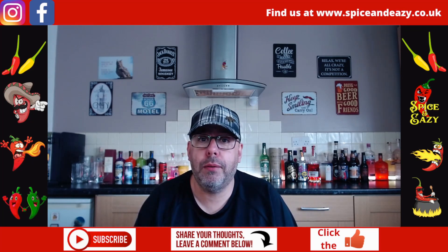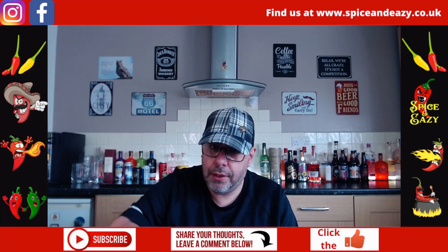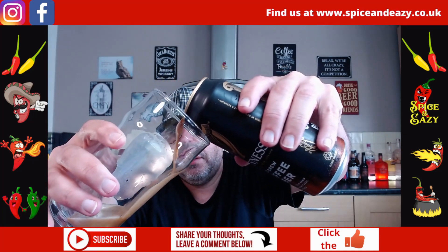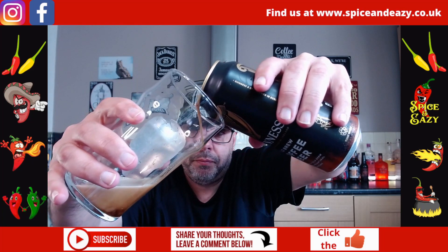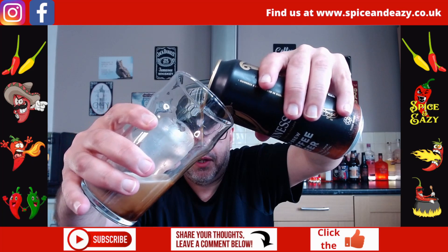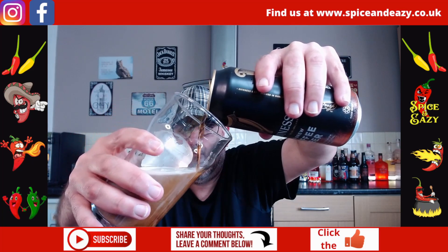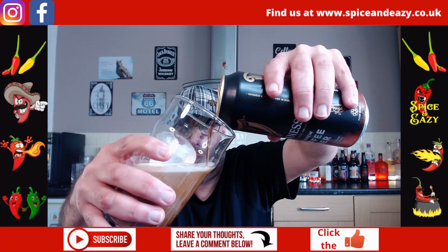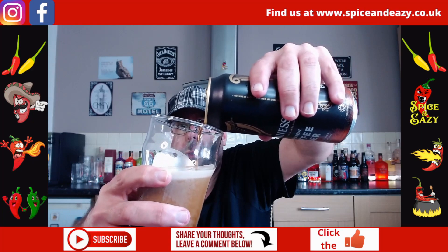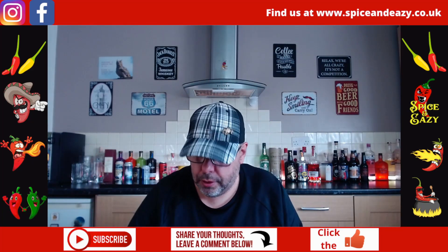We've waited long enough — here we go! Guinness Cold Brew Coffee, wait for it... there it goes. Looks like it's going to have a nice creamy head on it. Pouring it and I'm at arm's length here — I can already smell the coffee.